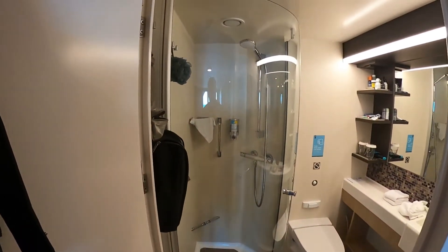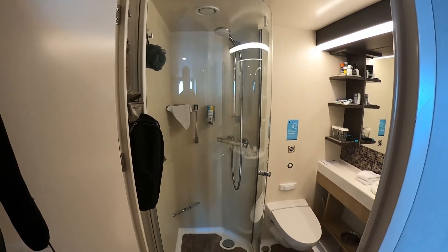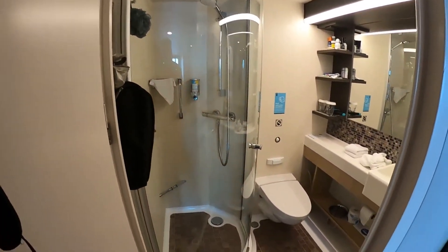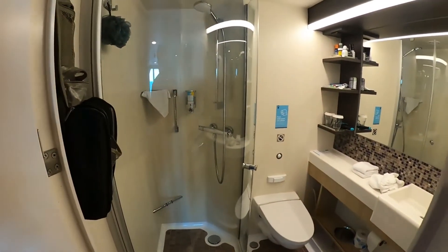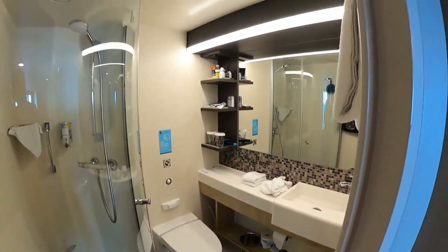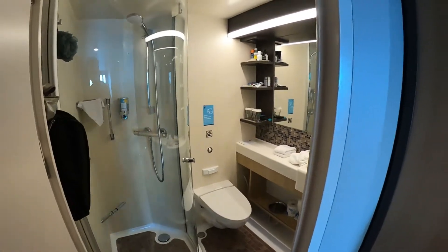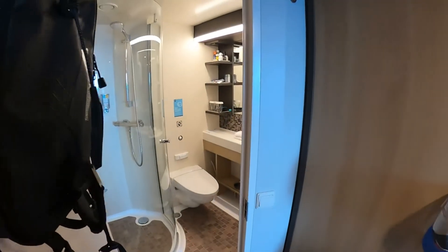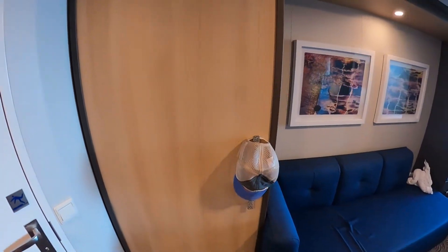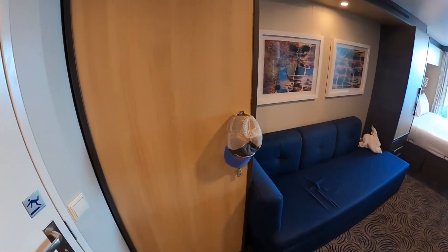Over here you have your bathroom. Thank God it doesn't have a shower curtain — I much prefer the glass enclosure. As you can see it's pretty much your standard bathroom, nothing fancy, but it's got plenty of room in the shower and plenty of storage space, and that's pretty much all that matters.